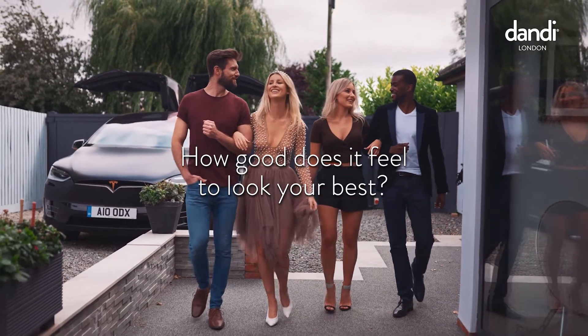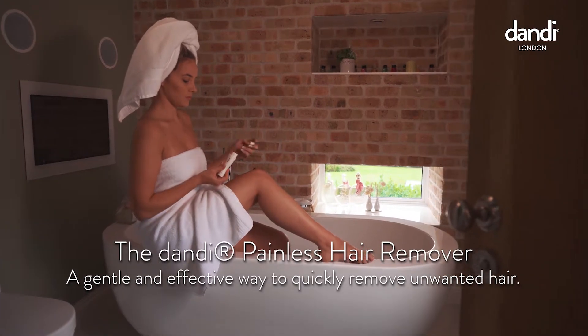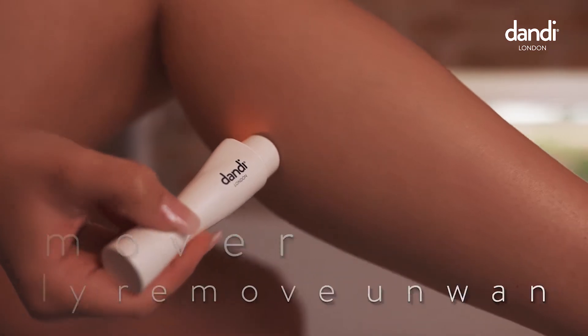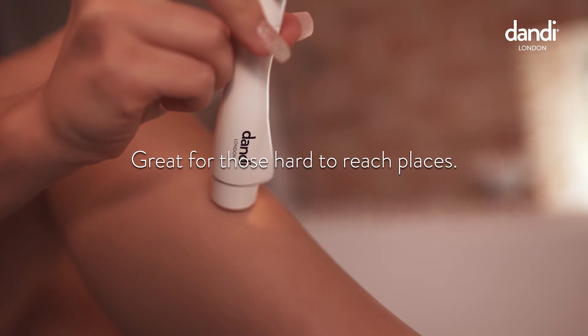How good does it feel to look your best? The Dandy painless hair remover is a gentle and effective way to quickly remove unwanted hair, leaving your skin super smooth. So gentle it can be used on any area of the body, and is great for those hard-to-reach places.